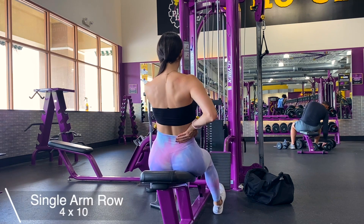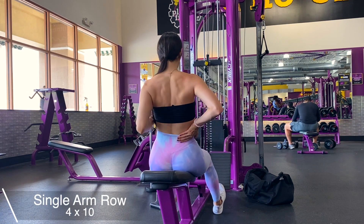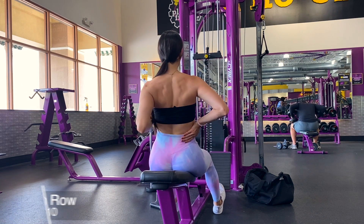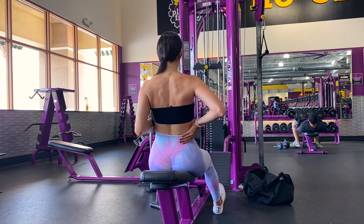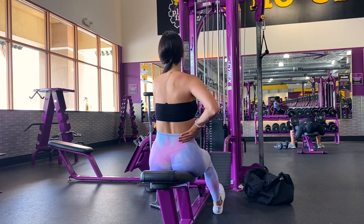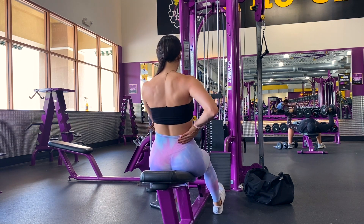Next I'm doing the single arm cable rows. I like to superset these or do them right after the cable row. Make sure you keep your torso upright, your back straight, and don't let the weight pull you to one side. Remember you are doing both arms.